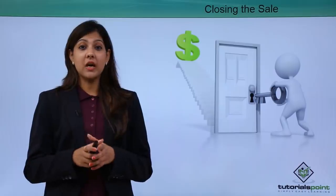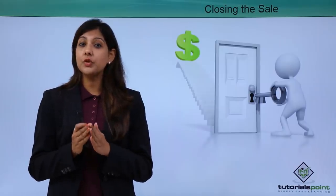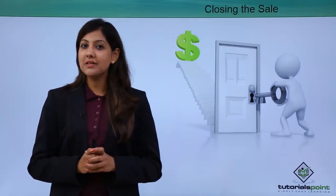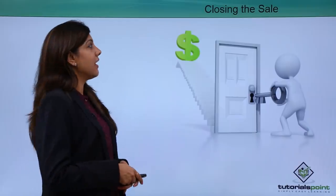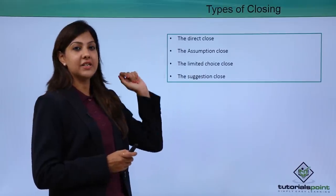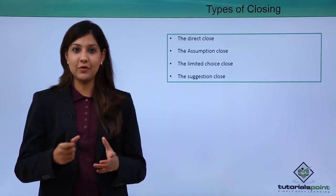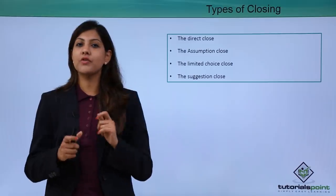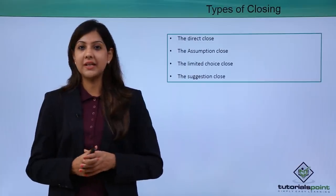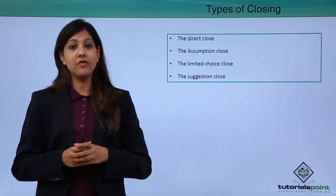Now we come to the closure of the sale. You have followed all the steps and this is the time to close the sale before the customer vanishes. There are different types of closing: the Direct Close — asking the customer whether they want to buy, yes or no. The Assumption Close — assuming the customer is interested or not interested in buying. The Limited Choice Close — you limit the choices offered to the customer and try to close.